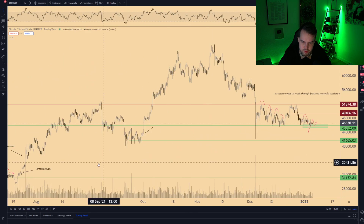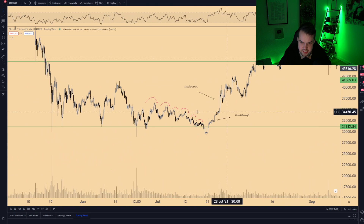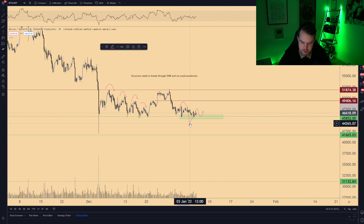The first scenario is that we bounce south, test support, take the liquidity beneath the low, and then reverse fast to the upside — overshooting and taking all the liquidity above those highs. We crack below support, hang there, take the liquidity, and then a fast reversal — comparable to the previous scenario where we took the low, flipped the 46k level, and overshot to the upside.